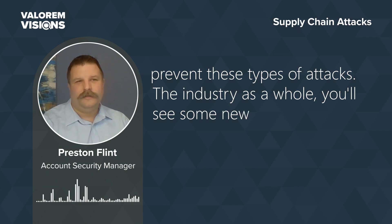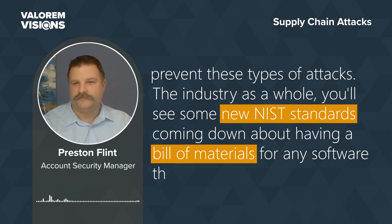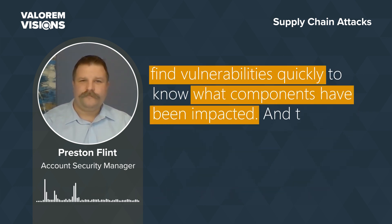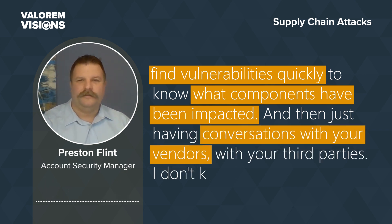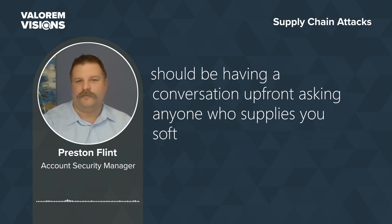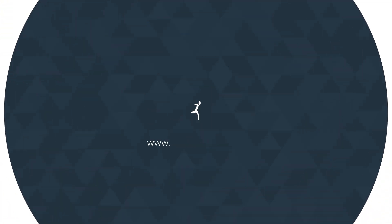You'll see some new NIST standards coming down about having a bill of materials for any software that you deploy to customers, which is really designed to find vulnerabilities quickly and know what components have been impacted. And then just having conversations with your vendors and third parties — you should be asking anyone who supplies you software upfront if their products are secure and how they secure them.